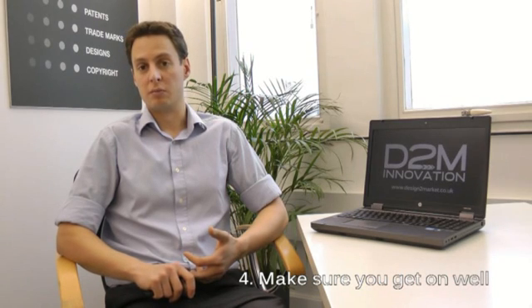Point three: meet your designer in person. This relates to point four, which is that you should choose a product designer who you get on well with. You are probably going to be working with them for several months, possibly several years on various developments of your project, so you need to make sure you understand them well and get on well with them.